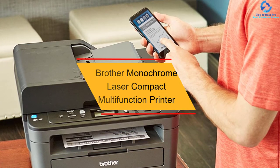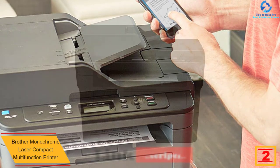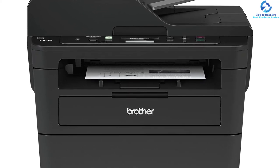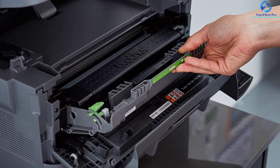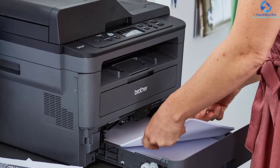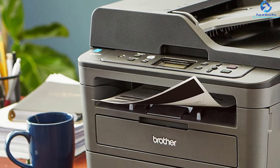At number 2, we have the Brother monochrome laser compact multifunction printer. It delivers a speed of about 36 ppm, with a 50-sheet automatic document feeder and 250-sheet capacity paper tray. It offers Wi-Fi printing from compatible mobile devices and versatile connectivity including built-in Wi-Fi and Ethernet. Automatic two-sided printing saves paper, and a toner save mode reduces toner costs. The TN-760 high-yield replacement toner delivers about 2x more prints at high quality, capable of printing about 3,000 pages. Smart technology monitors low toner levels and generates orders before the toner runs out.